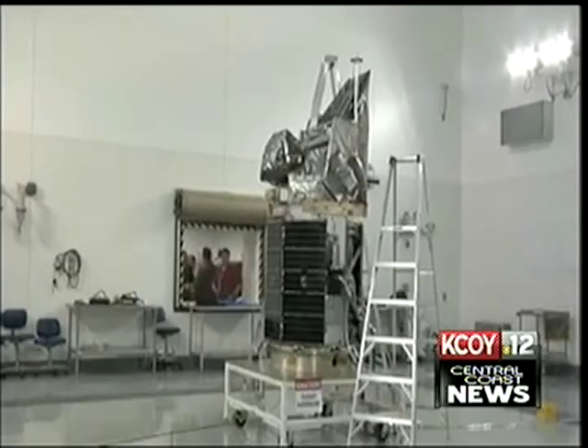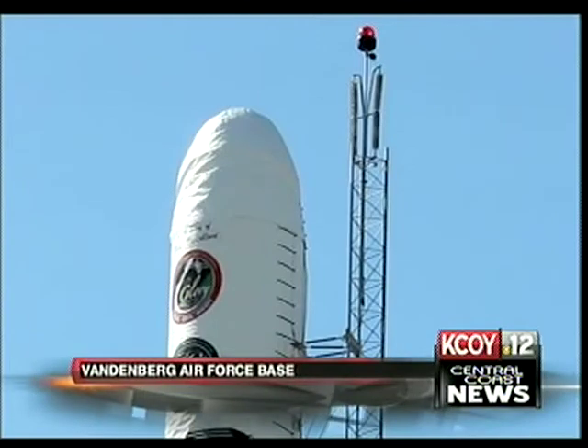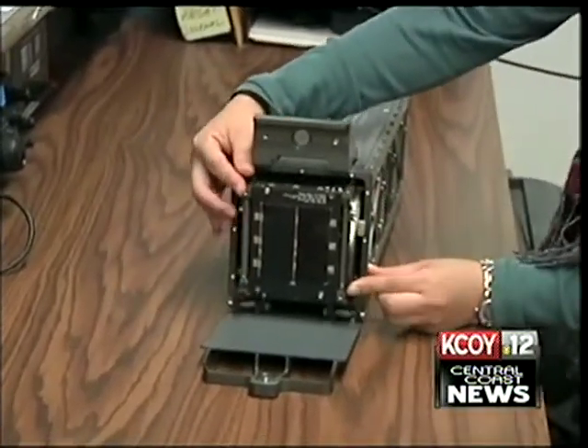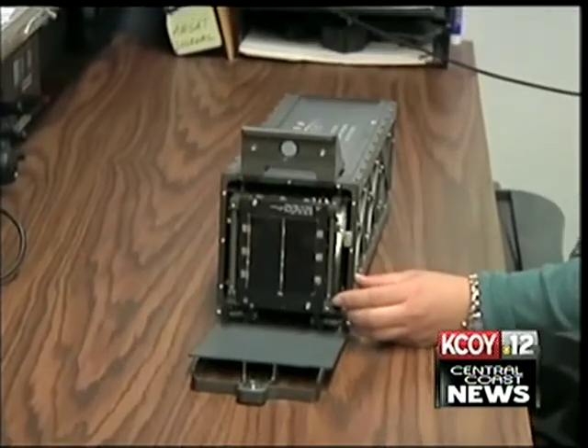The primary mission of the launch is to place the NASA spacecraft Glory into polar orbit. But the rocket will also be carrying a peapod — it's a spring-loaded box that carries CubeSats, many satellites, into space. Cal Poly designed it. Rocket launches are always exciting, but this one's ten times more exciting because we actually have something on the launch.